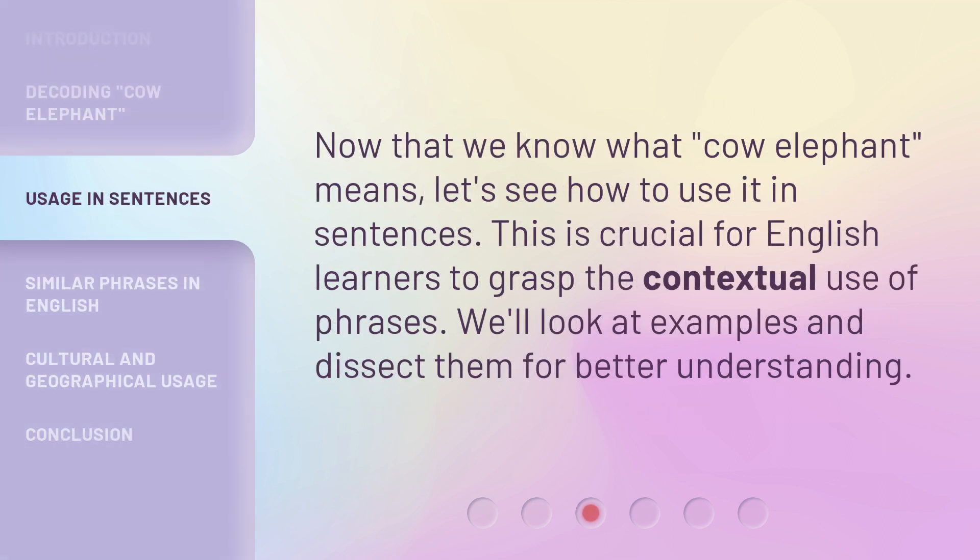Now that we know what 'cow elephant' means, let's see how to use it in sentences. This is crucial for English learners to grasp the contextual use of phrases. We'll look at examples and dissect them for better understanding.